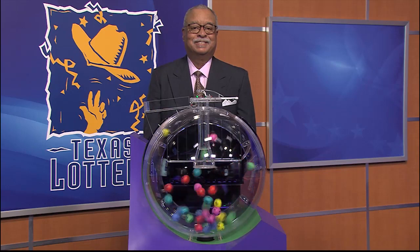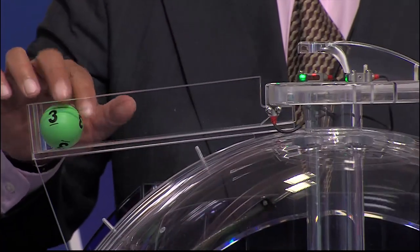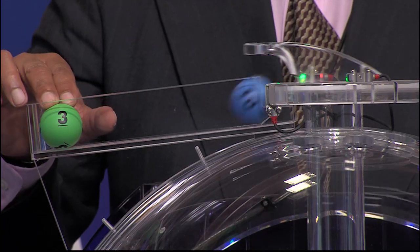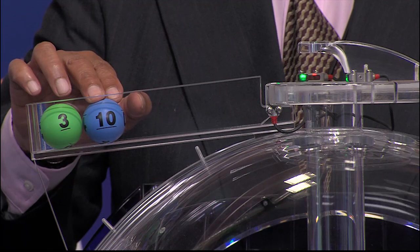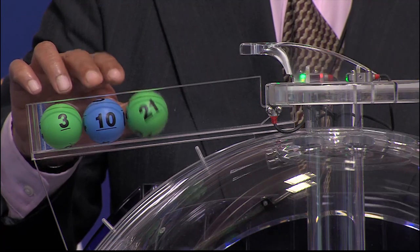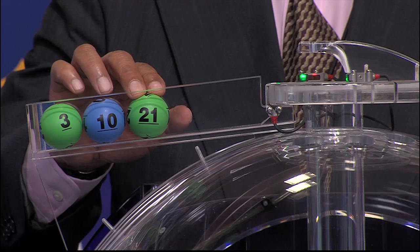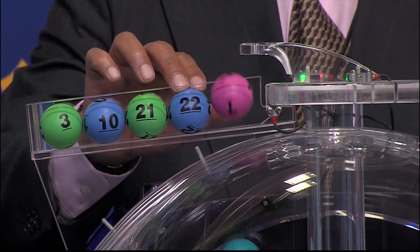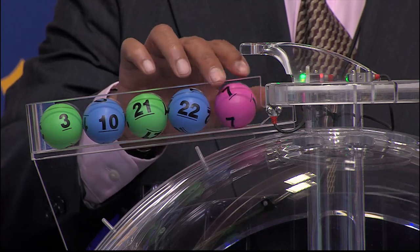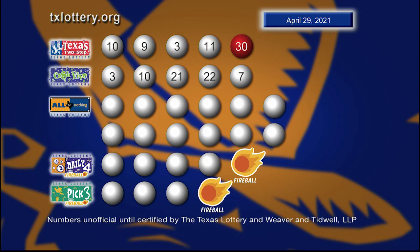Now let's play Cash 5. The winning numbers are 3, and the second number is 10. That third number is 21, followed by 22, and the fifth and final number, 7. Here's another look at those winning Cash 5 numbers.